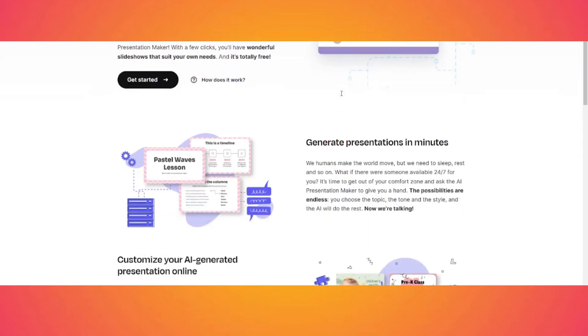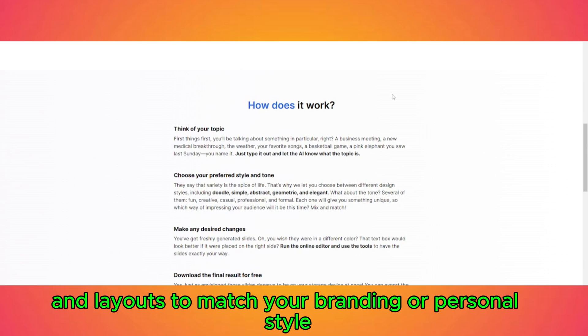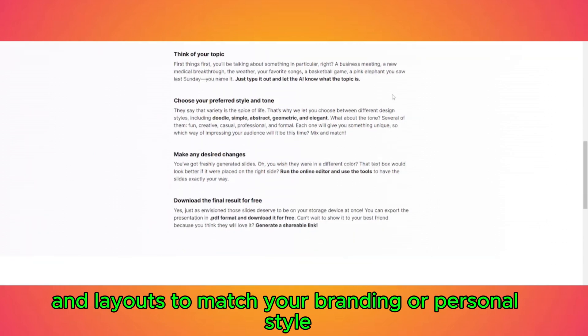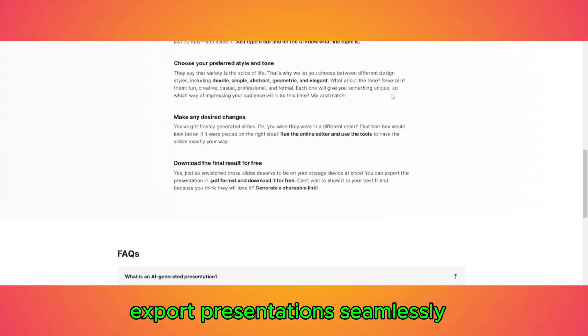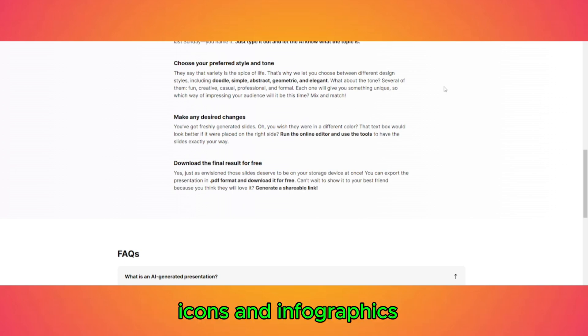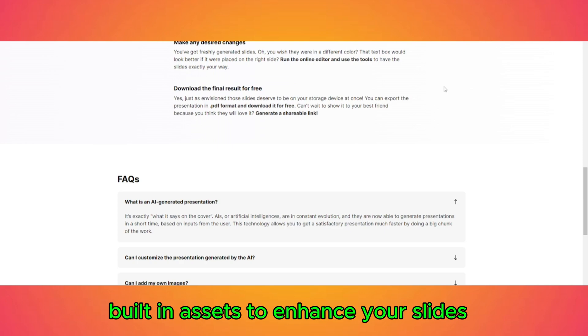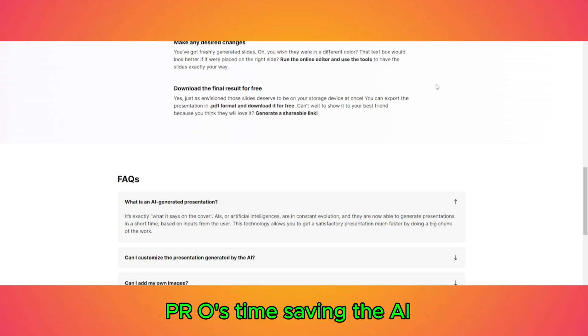Customization tools: edit colors, fonts, images, and layouts to match your branding or personal style. Integration with Google Slides and PowerPoint: export presentations seamlessly and continue editing in your favorite software. Icons and infographics: built-in assets to enhance your slides without needing external design tools.